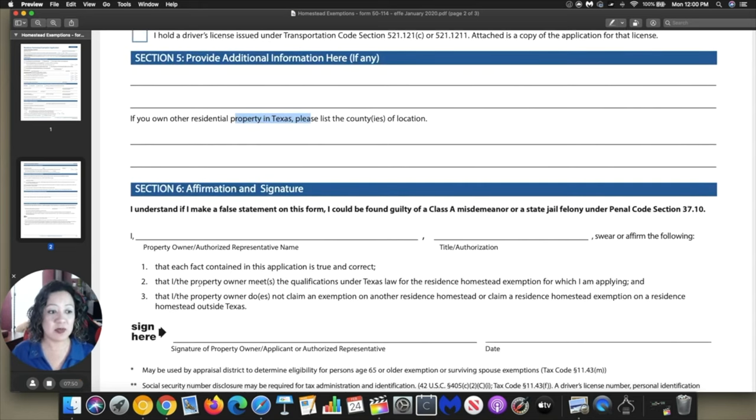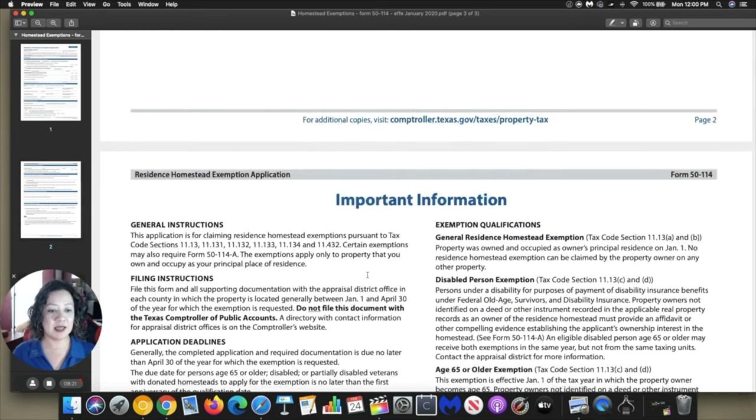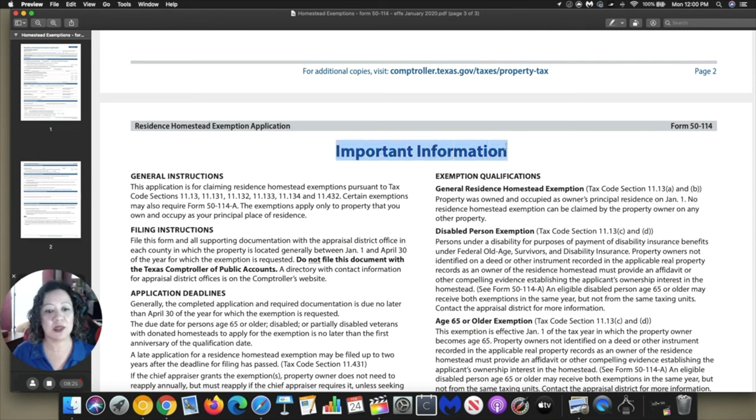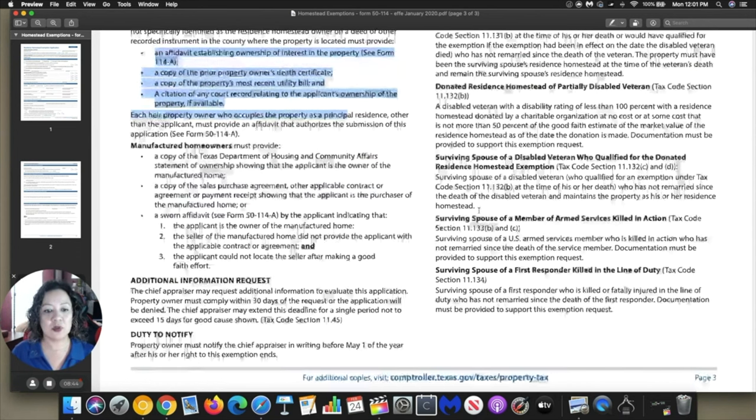Under section six, it's your affirmation and signature — you're saying you understand that if you make a false statement on this form, you could be found guilty of a Class A misdemeanor or a state jail felony under Penal Code Section 37.10. Go ahead and provide your name, your title, your signature, and today's date. Pretty much this is saying you understand this is a legal document and you're filling it out correctly — then go ahead and take it to your county appraisal district. And as mentioned, page three provides important information. If the home was given to you as a will, you'll still need to provide additional information.